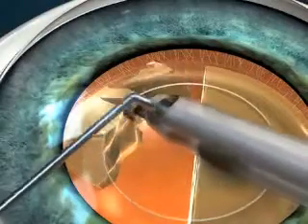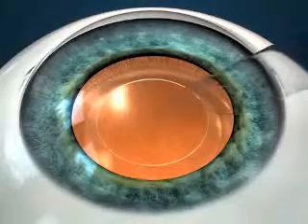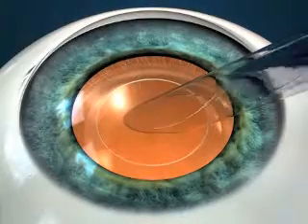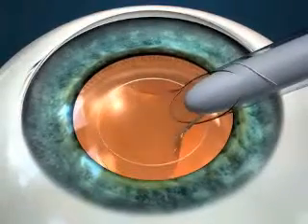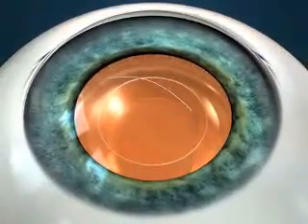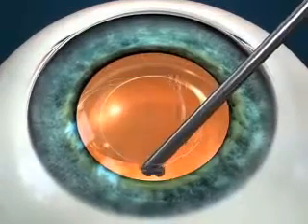Once the cataract has been completely removed, an artificial replacement lens is then implanted through the tiny incision into the capsular bag where the natural lens used to be. Because the incision is so small, it is often watertight and does not require any sutures.